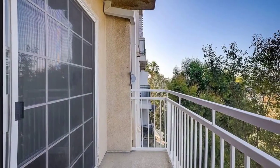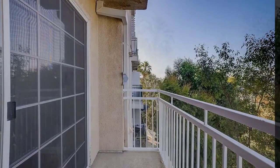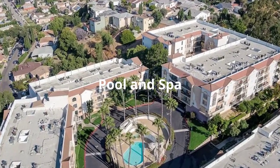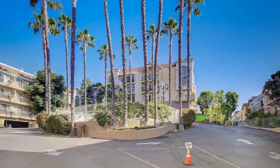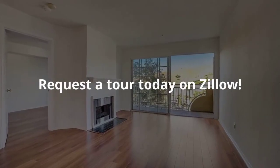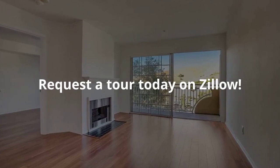As part of the community, you'll relish in resort-style living, indulging in amenities such as the sparkling pool and soothing spa. This luxurious condo is a gem in the heart of Los Angeles, offering both an exceptional living experience and a vibrant community atmosphere.